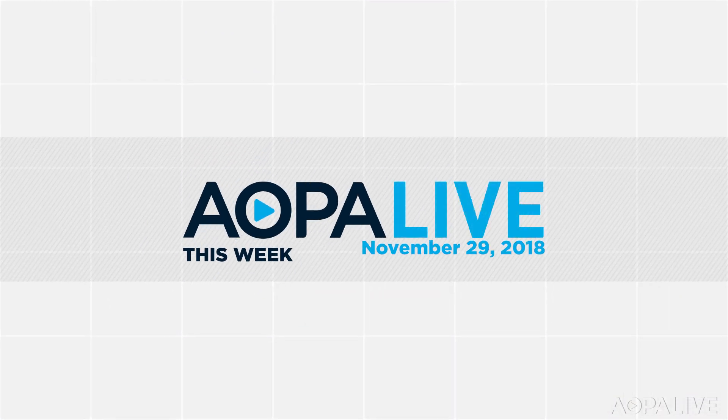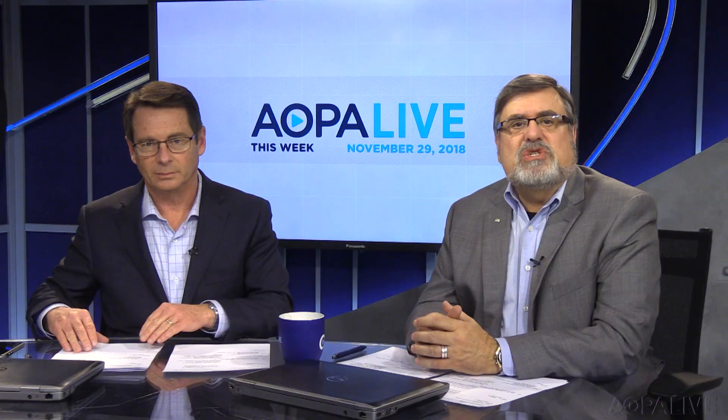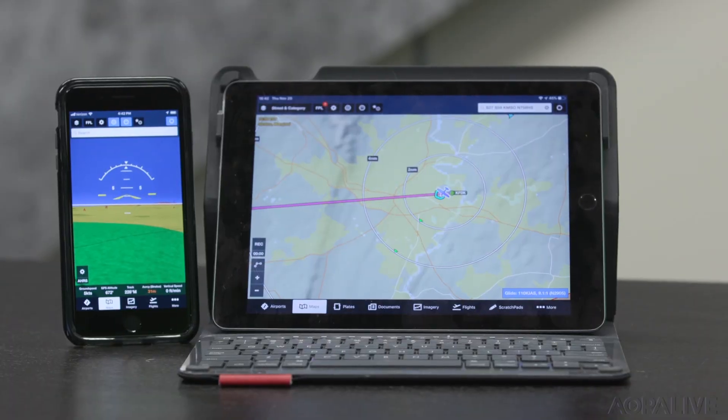This is AOPA Live this week with Tom Haines and Melissa Rudinger. Several innovations in technology this week. Thanks for joining us. The folks at ForeFlight continue to add enhancements to their popular flight planning app. They're now doing monthly software updates, and just released this week: synthetic vision for the iPhone.